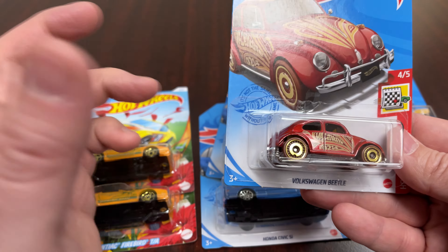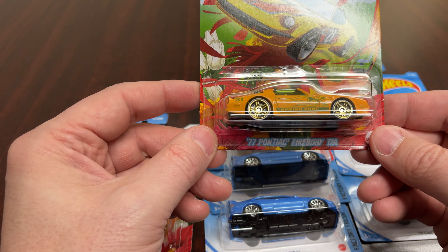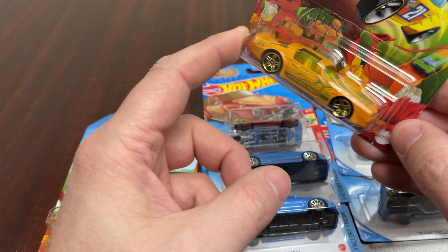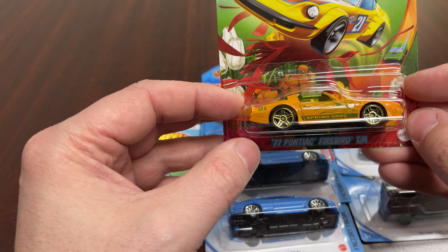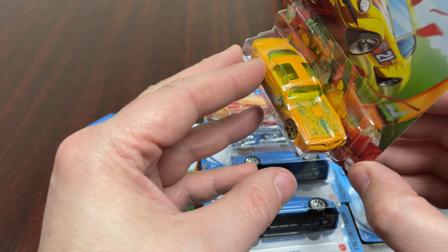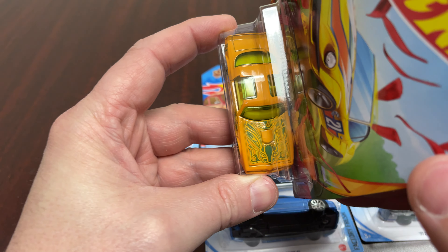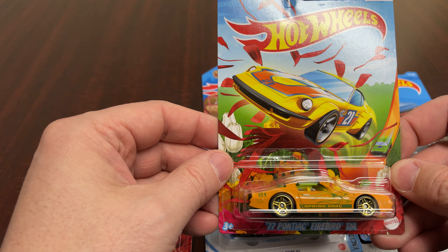So maybe you're not celebrating Valentine's Day, maybe you're just celebrating love. Then we have the Easter car — '77 Pontiac Firebird Trans Am. As you guys might know, I try to collect the hot birds. This is not a hot bird, but same car, close enough. It's an orange Spring 2021 with the '21 indicator moniker on there. It's not a bird on the hood — it's just some pinstripy bird stuff and flames. That is not a Firebird.